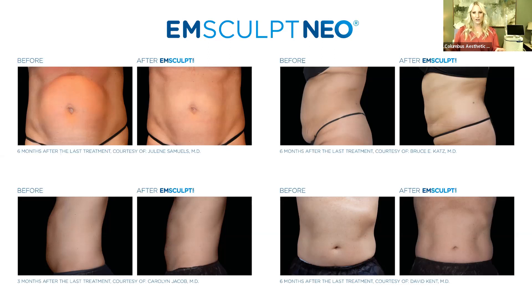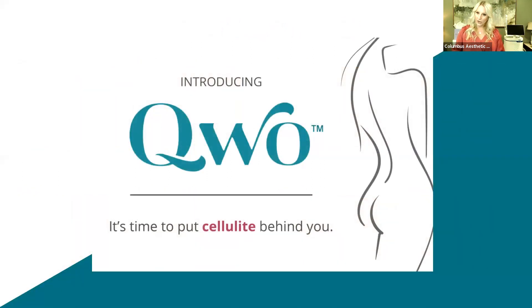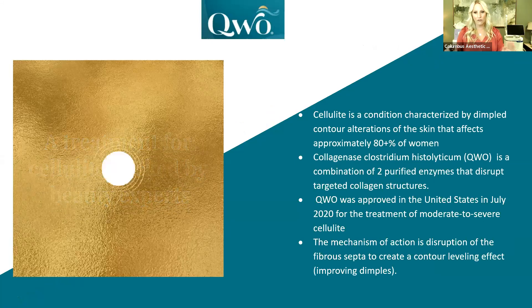We're going to transition into the third category of things we want to discuss tonight — and it's not a body contouring device, but Qwo is something we discuss often in our consultations. I cannot tell you how many times clients come in for CoolSculpt or Emsculpt and say they don't like their skin, their dimples, their cellulite. We're very excited about a new FDA-cleared medicine that came to market in 2020 — it's the first medication FDA-cleared for cellulite. I say skin cellulite is our nemesis in plastic surgery.